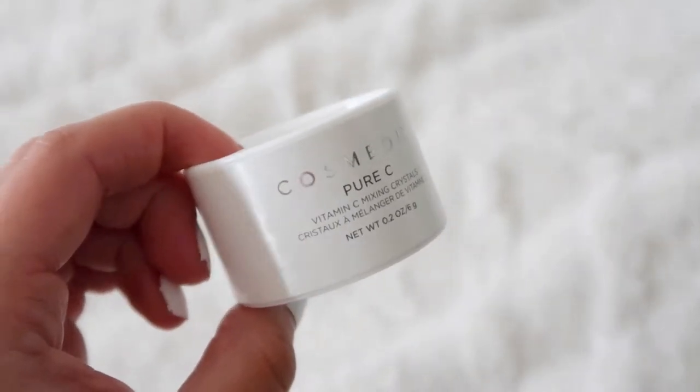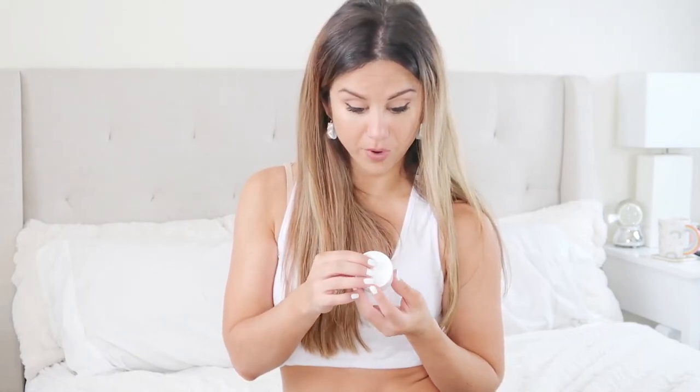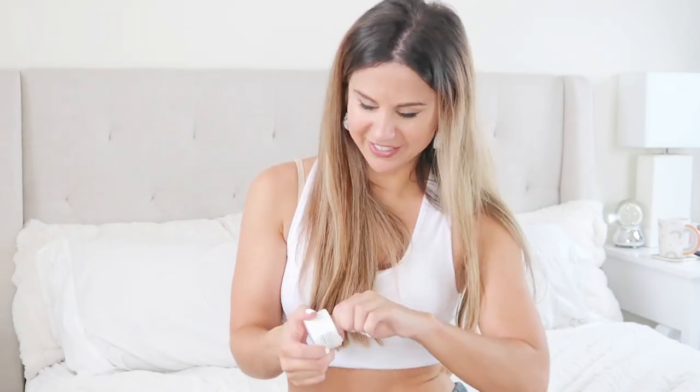Cosmetics pure vitamin C mixing crystals — mix crystals with any of your favorite products and apply to your face. Vitamin C crystals! I didn't even know these existed. I always say in my videos, I'm big on vitamin C — it is the savior for your skin. Put that vitamin C serum on your skin, vitamin C oil, vitamin C moisturizer — and now crystals!